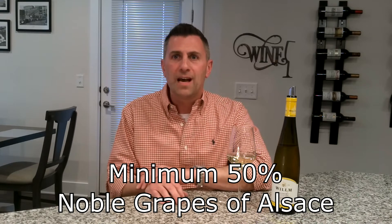Those noble grapes are Riesling, Muscat, Pinot Gris, and Gewürztraminer. Let's take a look at those grapes individually — why it's so important that they become a blend, how they became noble grapes, and why the resulting wine is better than any of them individually.